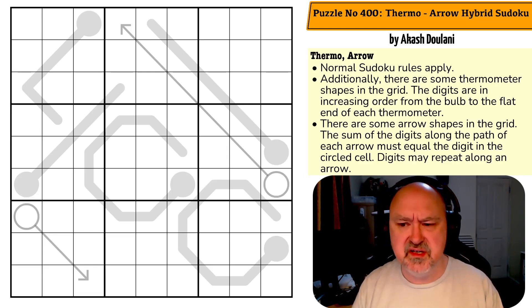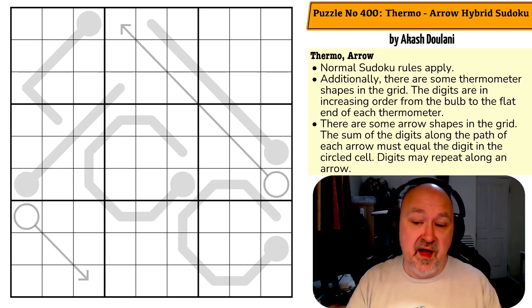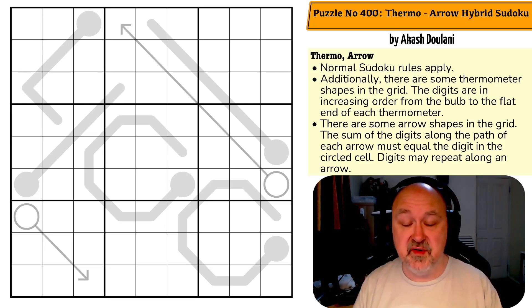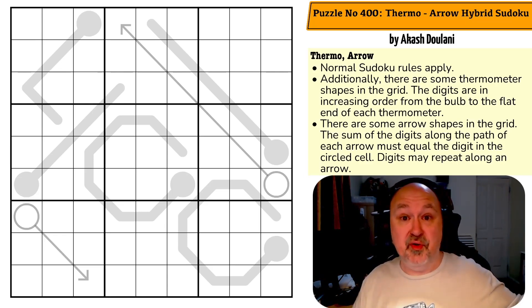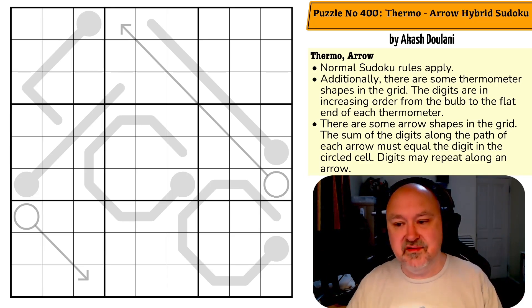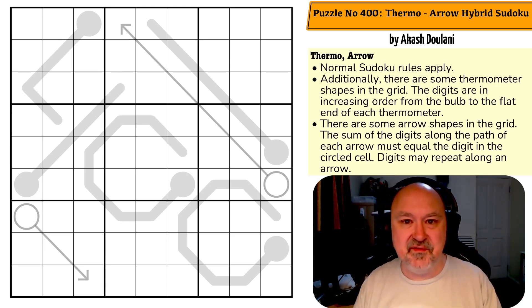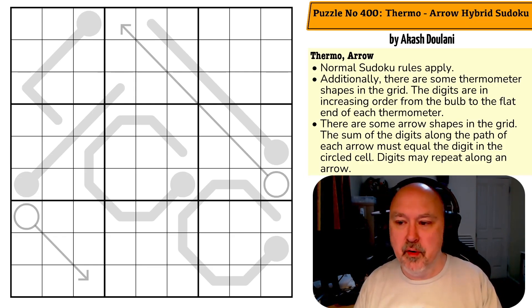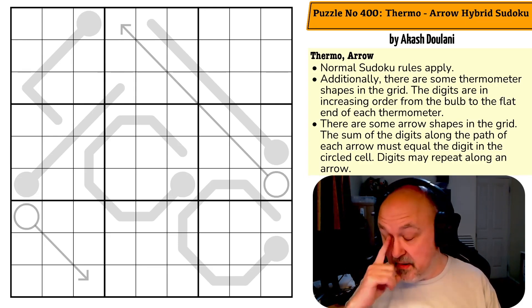400 puzzles published to your blog is a huge achievement. This puzzle was only released a couple of days ago on the blog as of me recording. I reached out to Akash to ask if I could do this as a celebration video — to let people know that the blog exists, to congratulate him on 400 puzzles, and to let people know about all the amazing stuff he does. I do Akash Dulani stuff quite a bit on the channel because it is so good.